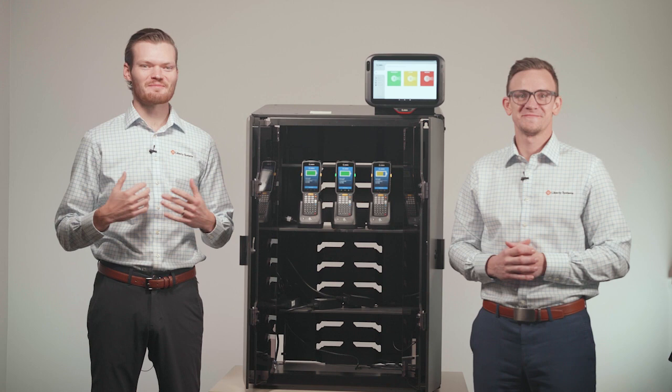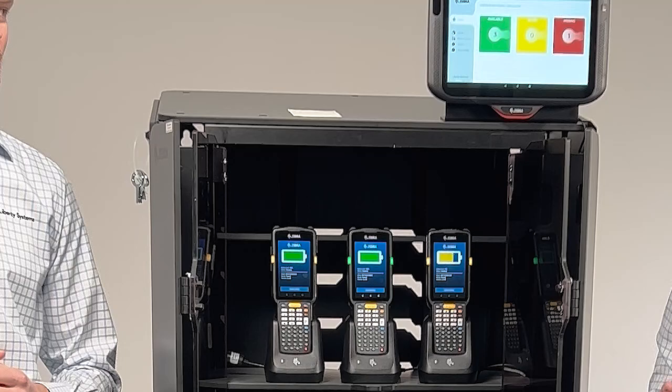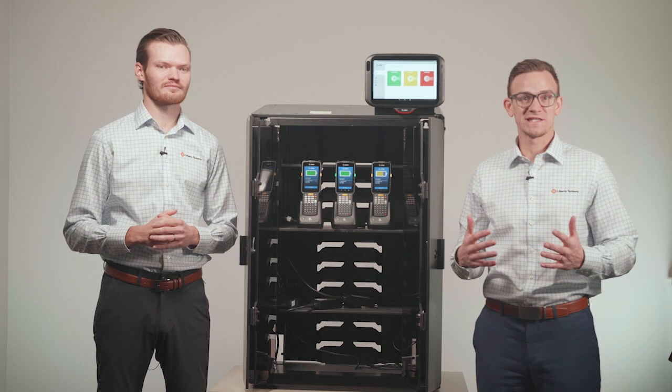Hi everyone, my name is Clint and my name is Seth. Clint and I are on the sales team here at Liberty Systems. Today we're going to have a conversation and do a demo of Zebra's intelligent cabinet solution. This is actually a two-part conversation: first we'll talk about the actual cabinet and its benefits, and then we'll talk about the intelligence behind it, which is what Zebra calls their Access Management Software, or XAMS.